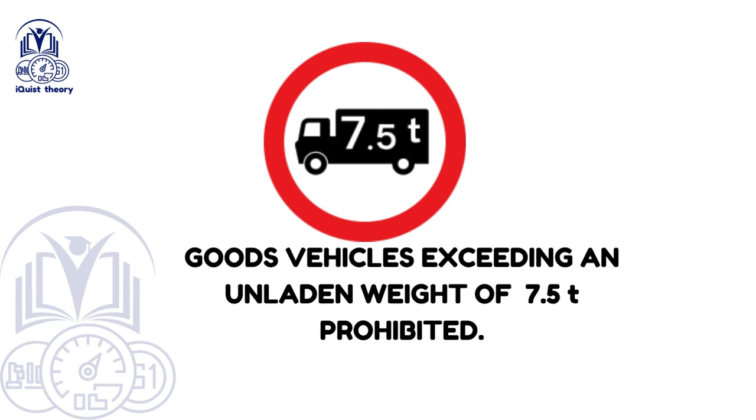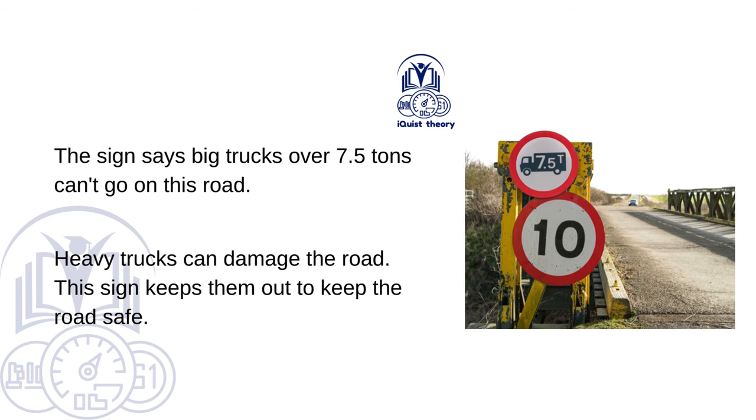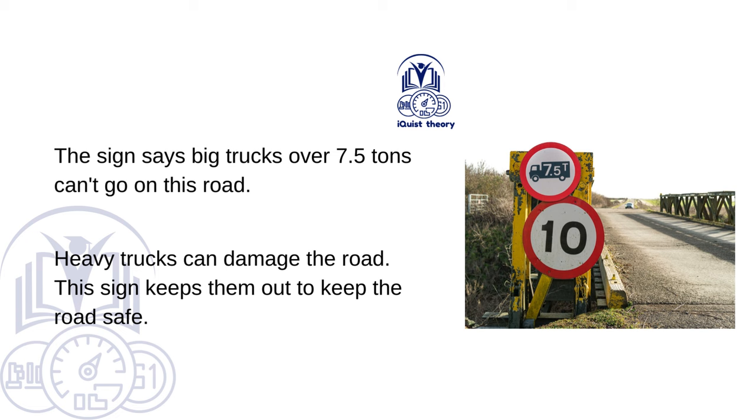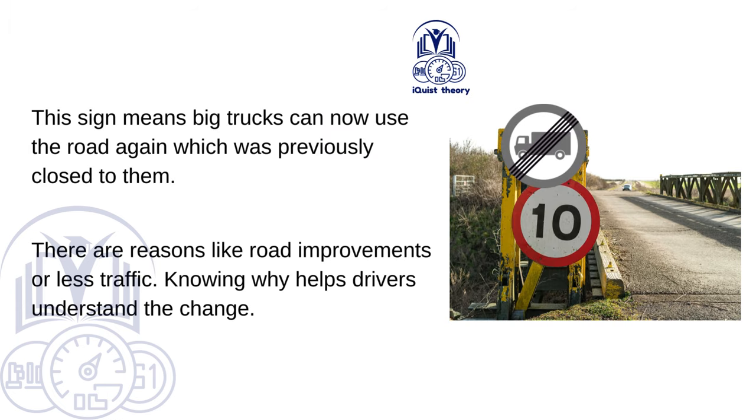Goods vehicles exceeding an unladen weight of 7.5 tonnes prohibited. The sign says big trucks over 7.5 tonnes can't go on this road, as heavy trucks can damage it. End of prohibition of goods vehicles exceeding the maximum unladen weight — this sign means big trucks can now use the road again, which was previously closed to them, due to reasons like road improvements or reduced traffic.